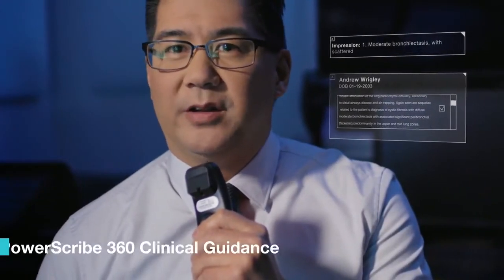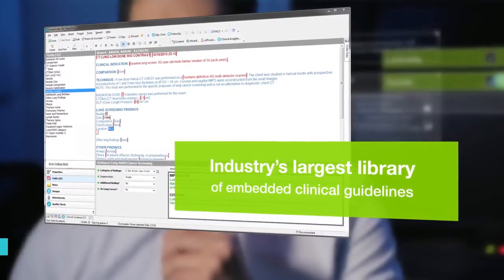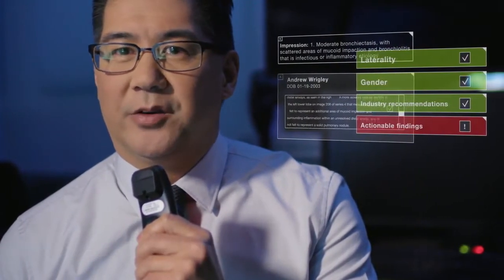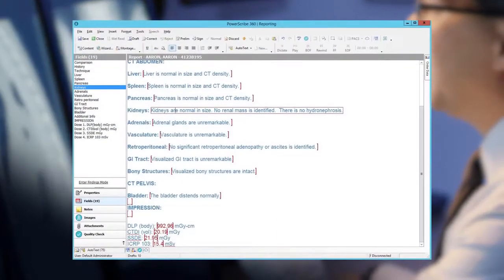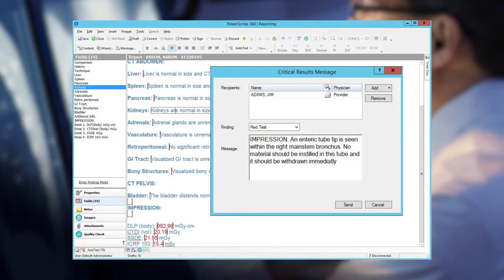Evidence-based clinical guidelines enable consistent follow-up recommendations, reducing risks and improving patient outcomes. Quality checks flag potential errors, omissions, and oversights such as laterality and gender inconsistencies. Integrated capture and communication of actionable findings enhances reporting efficiency and compliance, while satisfying audit requirements and national patient safety goals.